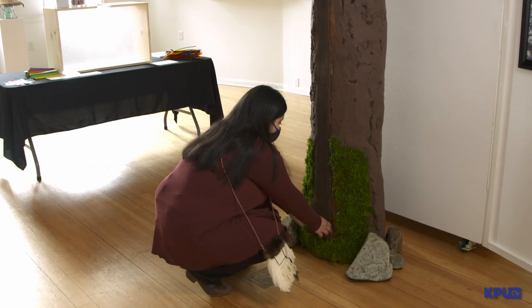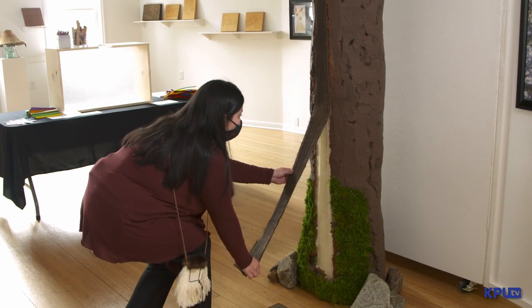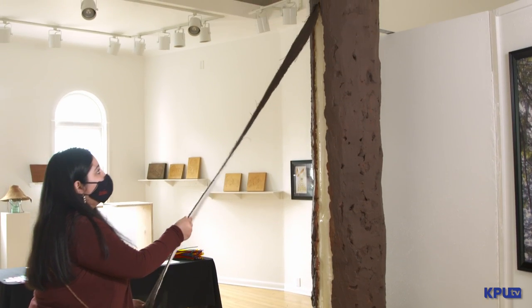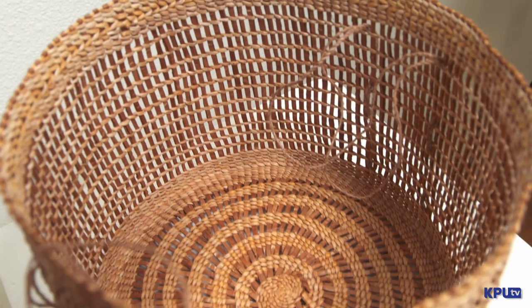Moving on from there you go into seeing the tree of life, which is right dead center in the gallery and is ready for you to pretend to peel a strip off of it. Behind that we have the Rising Master's Wall, where I go into explaining how some of these art forms need to be realized at a fundamental level and you really need to go back to the basics.